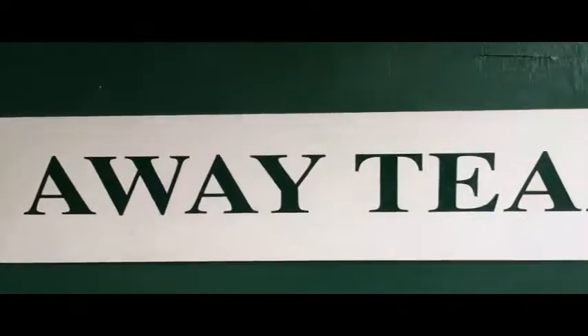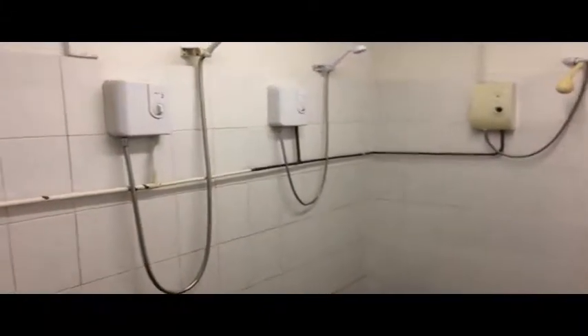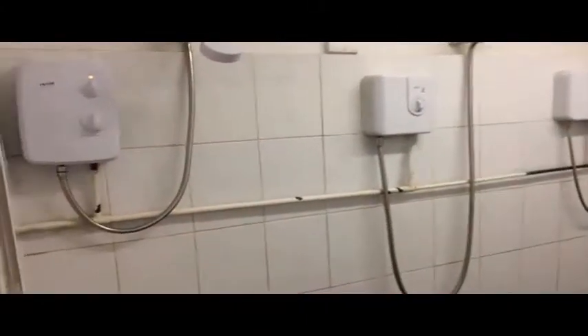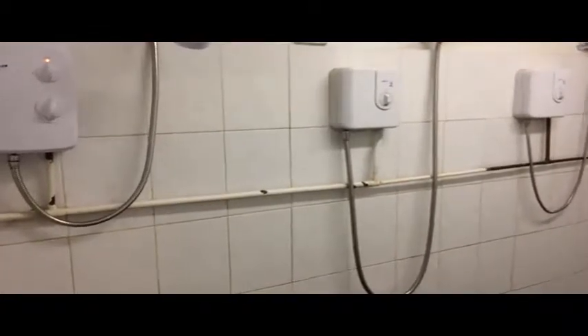We've now entered the clubhouse. I'll take you into the away team dressing room. You can see we have benching and coat hangers where teams can get changed, and we can quite easily fit a team of 17 in here during a home match — no problem at all. This is the away changing room with toilets, leading through into the showers. Currently we have four shower heads for the away team, and we're looking to extend this to probably six or seven shower heads.